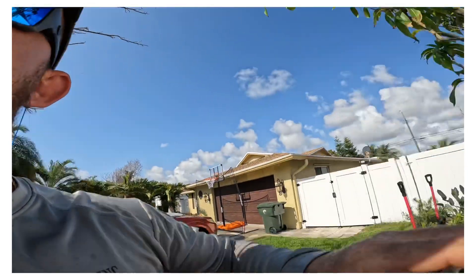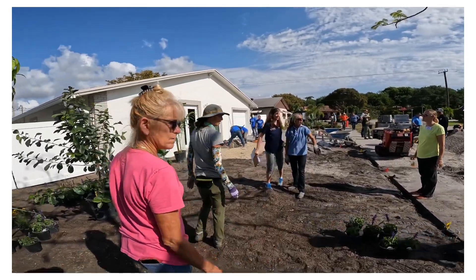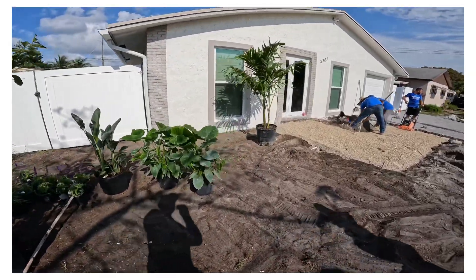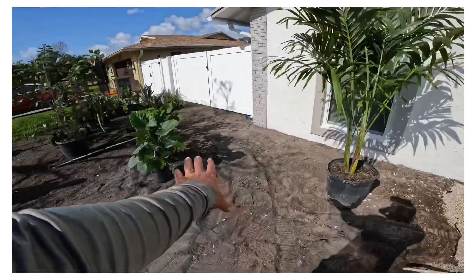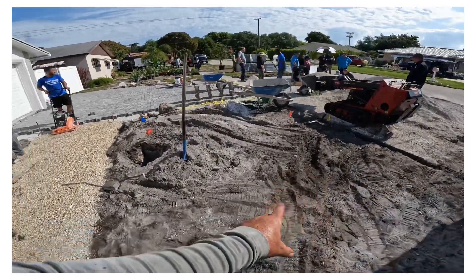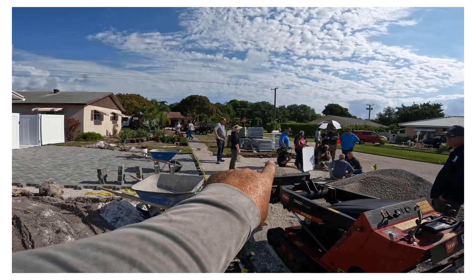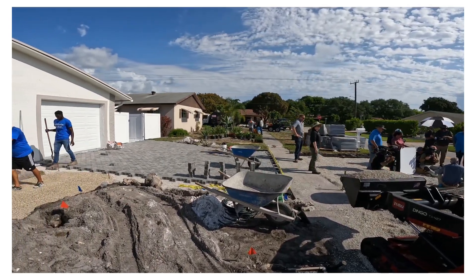Claire over there is the landscape designer and she's laying everything out. We got some sprinklers that we're installing. We already cut out and graded. We're going to install some new sprinkler systems, put some nice new grass along the front, and landscape the other side of the driveway walkway.